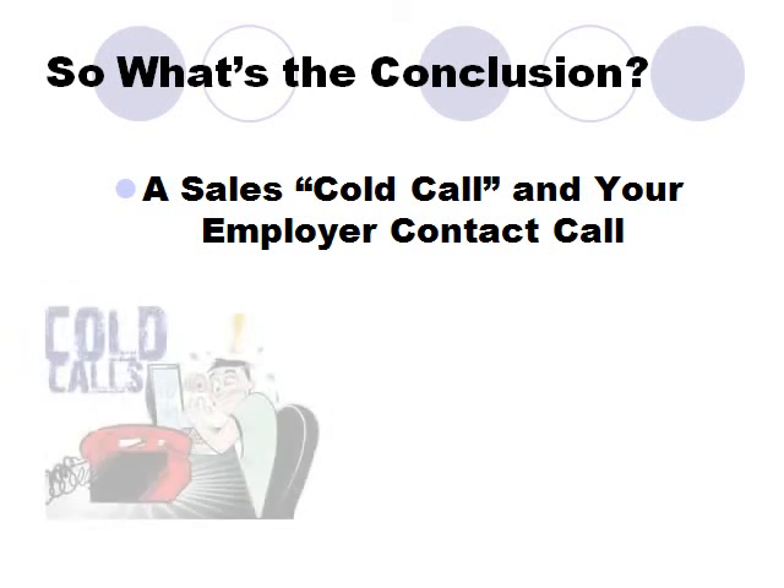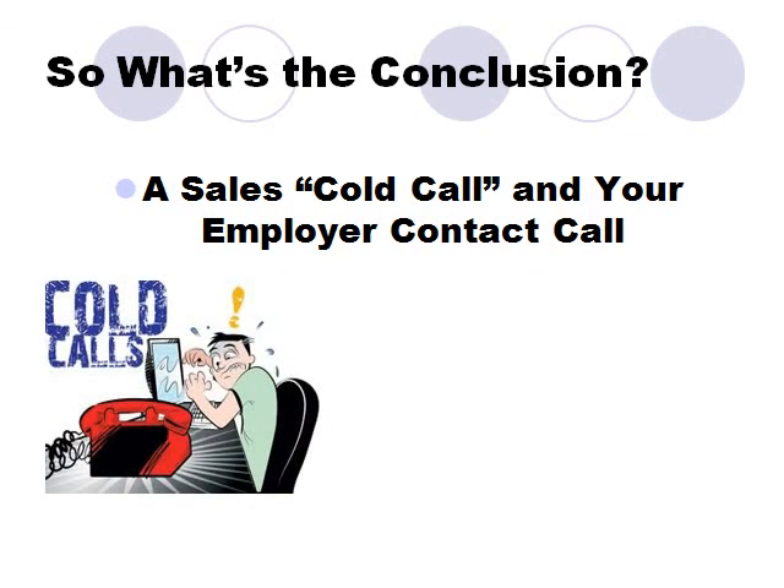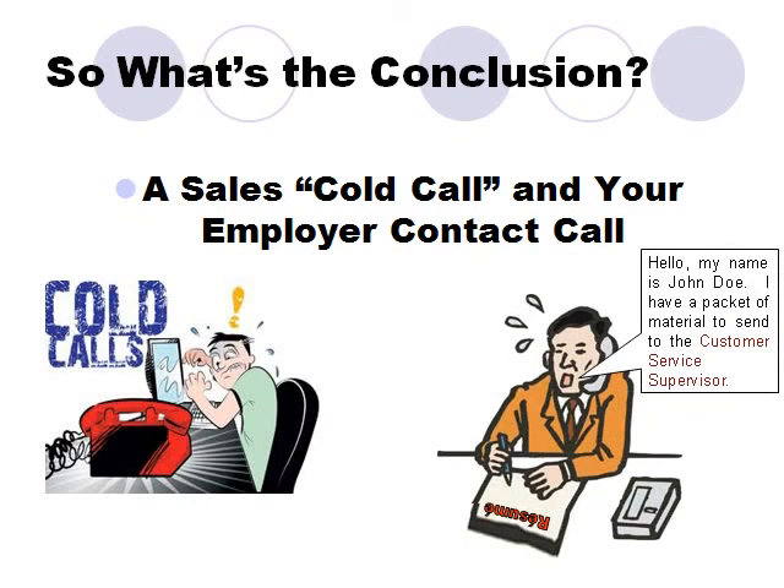So what's our conclusion? A cold call and your employer contact call are pretty much the same. Though on the surface they may seem different, the one is pretty much like the other and both are about making a sale. So if we're going to be effective making employer contact, then we need to approach the challenge as a professional salesperson handles prospect leads. That approach will improve our chances for success.